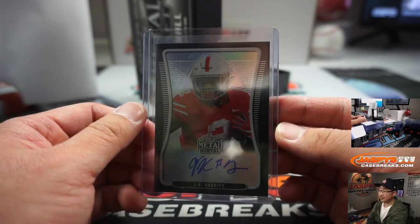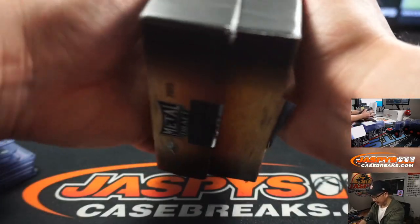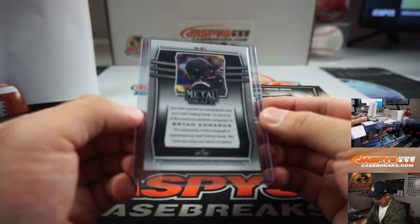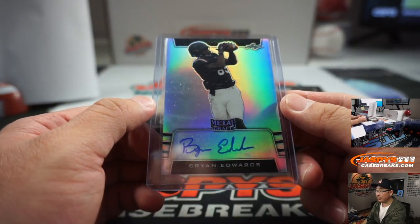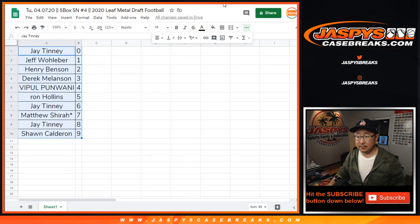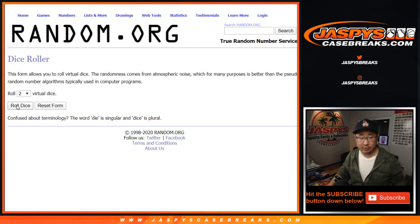And then the last one here is JK Dobbins, 1 out of 15, and that goes to Jeff. And there you have it — Leaf Metal Draft Football in the books once again. Brian Edwards was not numbered, so everyone in this group has a shot at it. Let's get everyone into a blank list — name on top after a new dice roll.